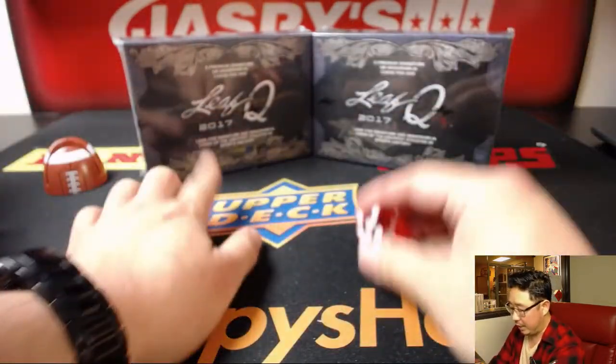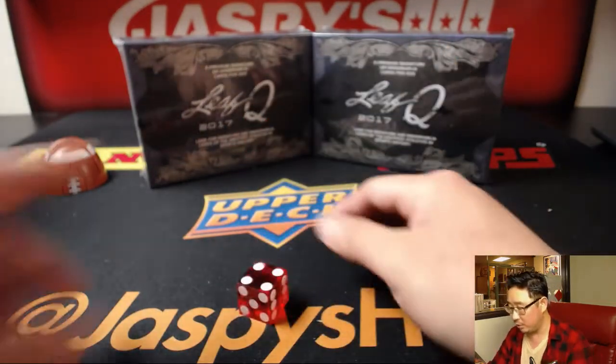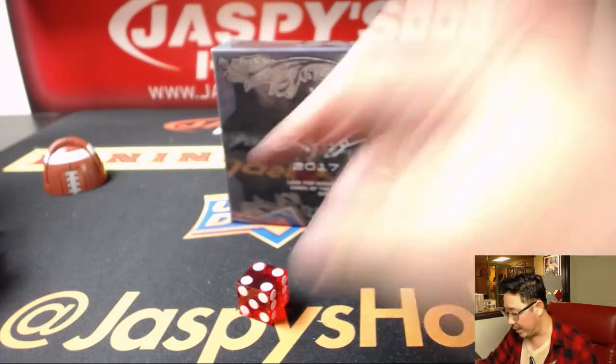So I'll roll the dice — 1, 2, 3 for this side; 4, 5, 6 for this side. And it's 4. We'll save this for the next. I actually posted this one already, so the next break is already up.